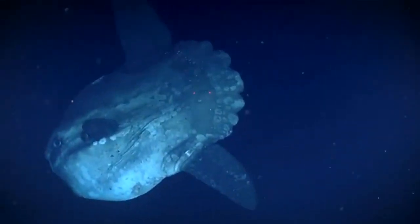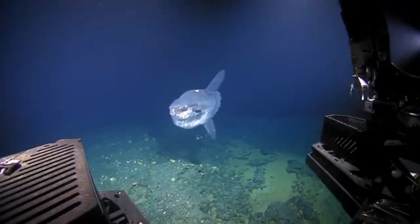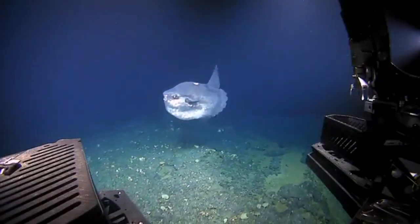Instead, some fish have a long structure at their rear end known as a clavus, which extends downward and resembles a boat's rudder.